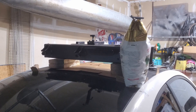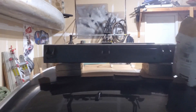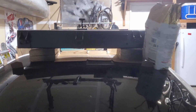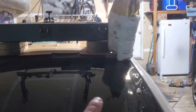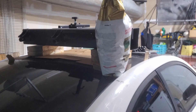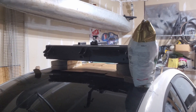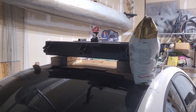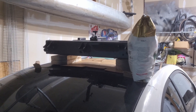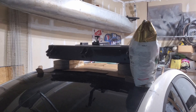Panel is on there. Just grabbed some random scrap metal and pieces of cardboard from the garage to space it and hold it down with weight while the panel bond dries. We'll let this sit overnight, then pull it all off tomorrow and take a hose to it to make sure things are properly watertight before we send it down the road.